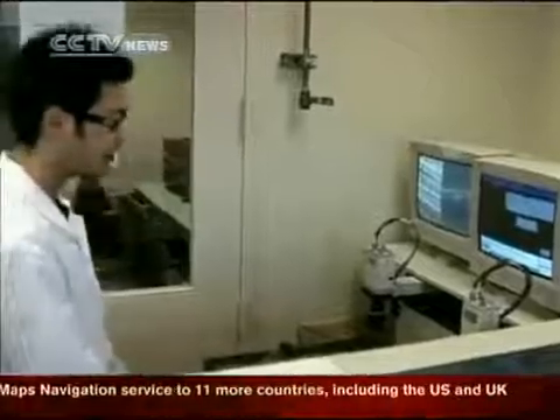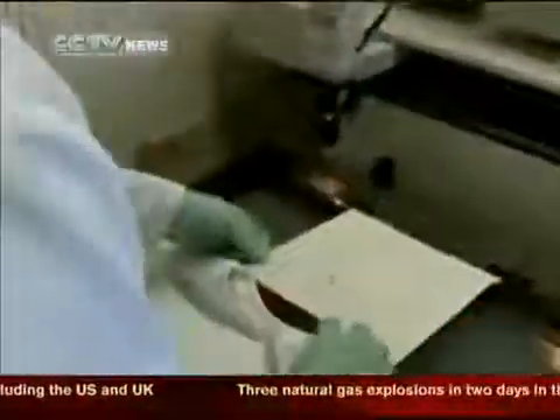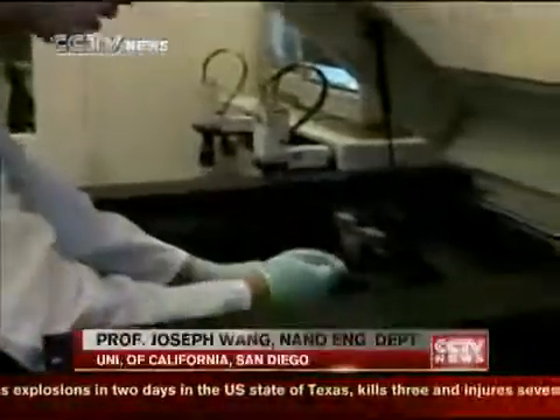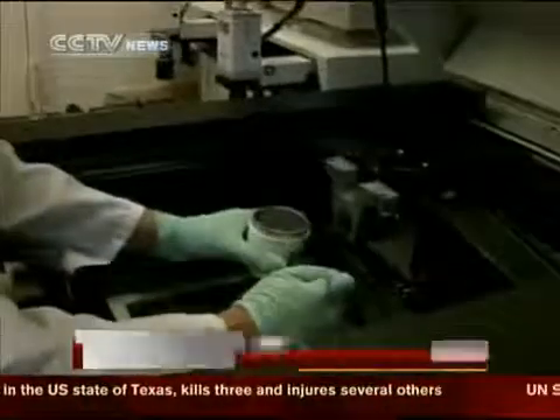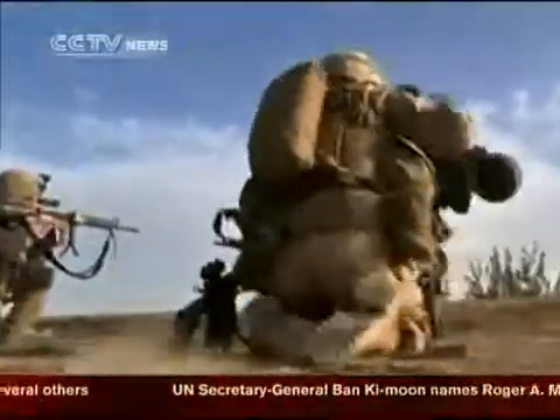Their method is similar to conventional screen printing, although the ink contains carbon electrodes. It's important to mix it well so the quality will be good. The project is being funded by the U.S. military.